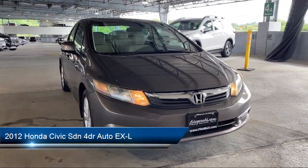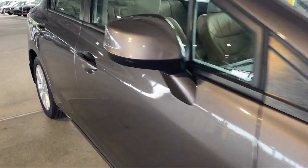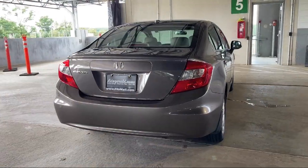It comes equipped with rear side curtain airbags, anti-theft system engine immobilizer, USB auxiliary audio input, auxiliary audio input for iPhone and iPod, and wireless Bluetooth data link.